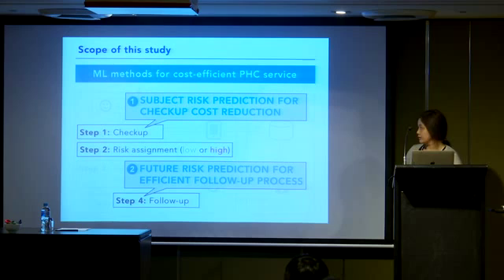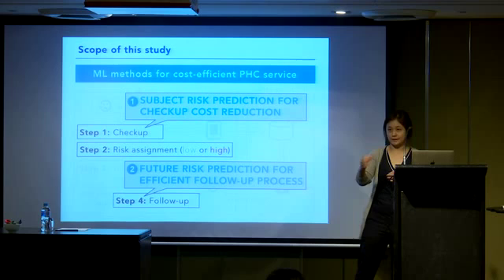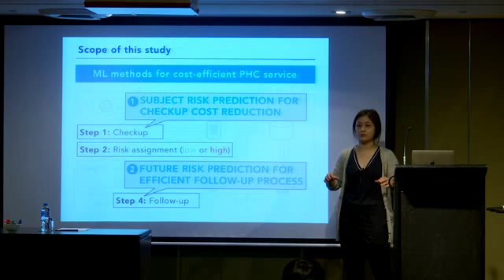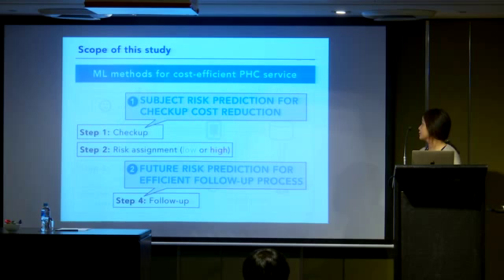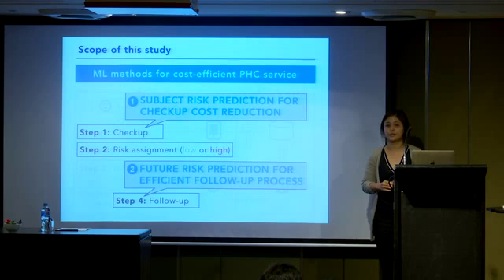PHC has been established as a beneficial and efficient preventive medicine service, but there is still room for improvement to make it a cost-efficient system. Cost is one of the critical issues affecting the popularization of such programs in developing countries. So in this study, we applied predictive approaches to our collected dataset to investigate the use of machine learning methods for providing a low-cost preventive medicine service. We addressed two prediction problems: subject risk prediction for checkup cost reduction, and future risk prediction for an efficient follow-up process.